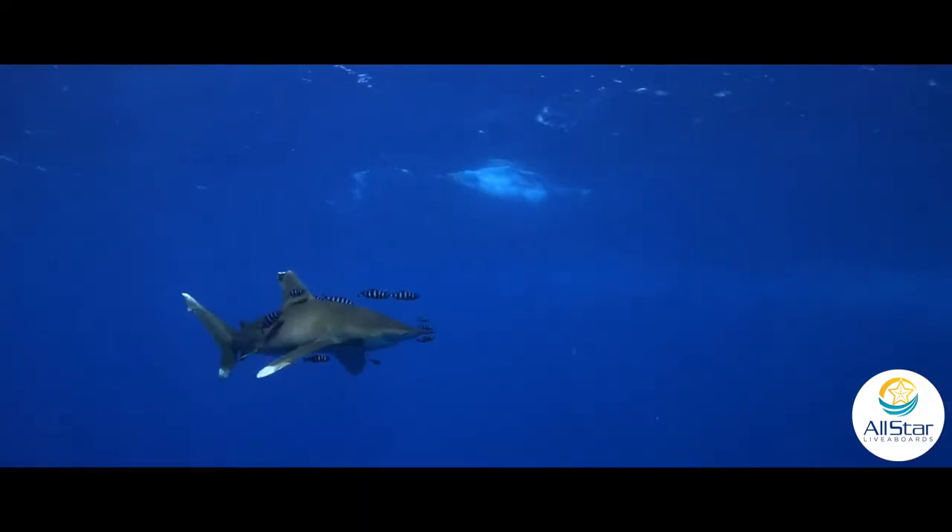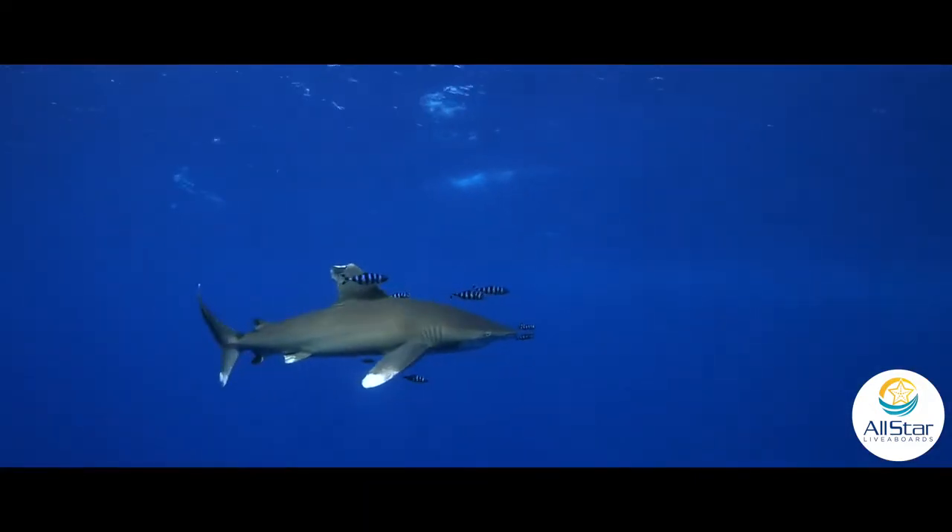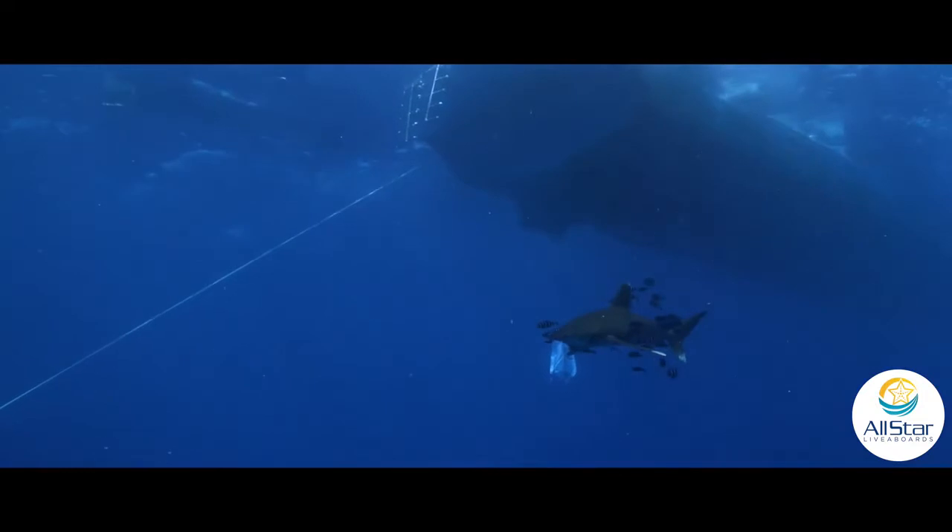Yesterday I encountered an oceanic white tip for the first time. I did tell everybody I was nervous about that. So for the first few dives during the week, my air was gone in 20 minutes because I thought I was going to get bitten by a shark.